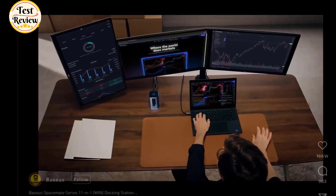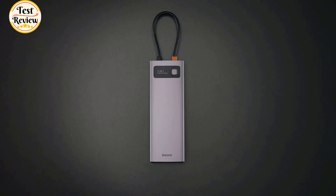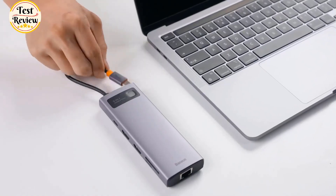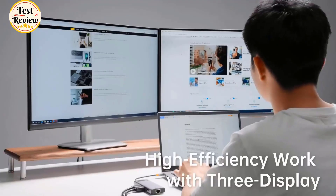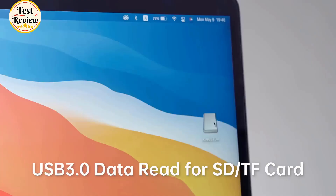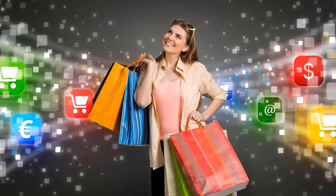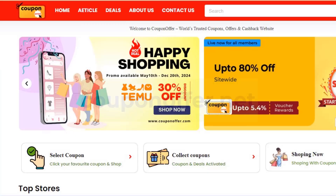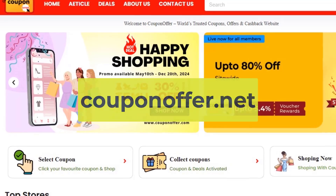Are you looking to enhance your productivity and keep your workspace organized? In this video, we present the five must-have laptop docking stations that can transform your setup. These docking stations are designed to help you maximize efficiency and streamline your tasks. For the best deals and exclusive coupon codes, visit our website at couponoffer.net where you can buy products and save big. Now let's get started.